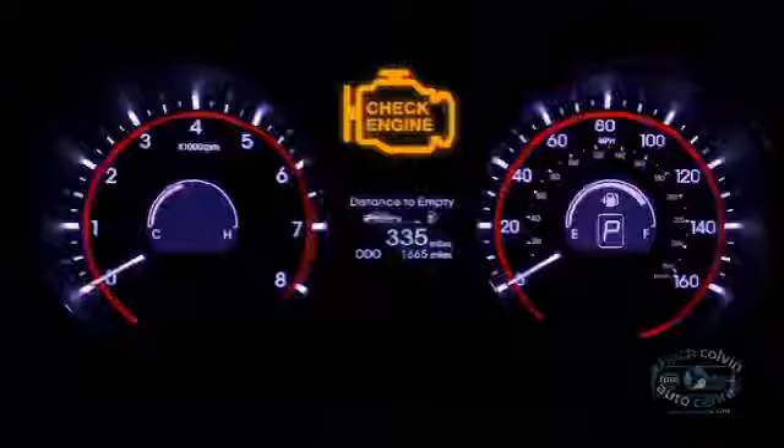That's when our training, equipment, databases, and skill get put to work diagnosing the problem and fixing it. And Dave, if your check engine light is flashing, it means that the problem could lead to serious damage, and you should get to the service center as soon as possible. If it's on but not flashing, you have some time to get in at your convenience. All right. Thanks, Brittany. I feel better already.